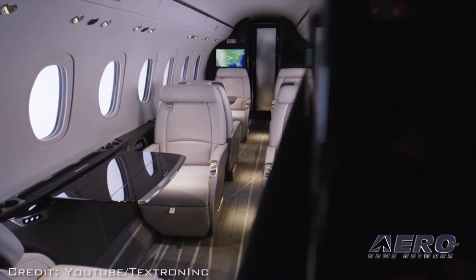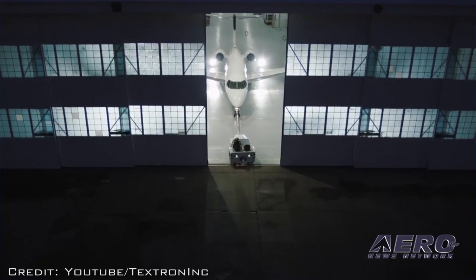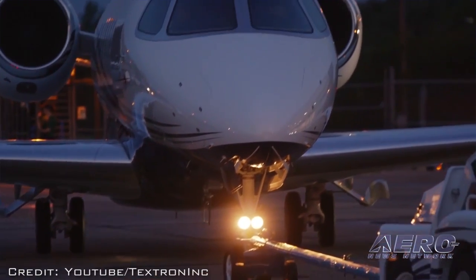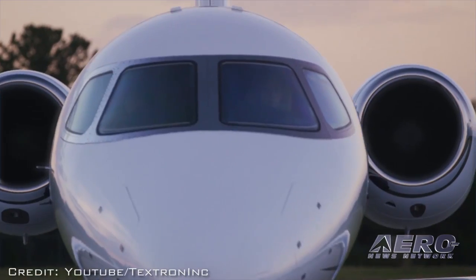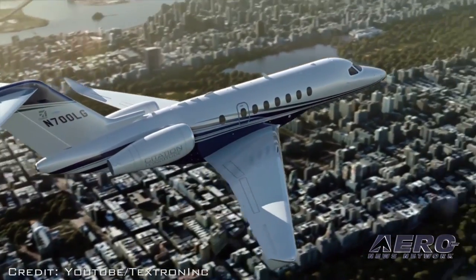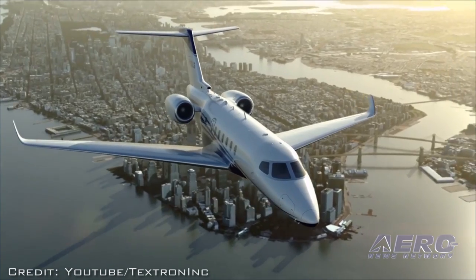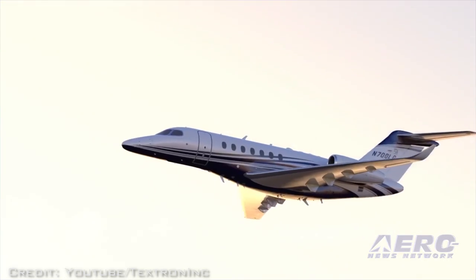propelling the program toward anticipated FAA type certification later this year. The aircraft is outfitted with a fully configured interior. The fourth Longitude took to the skies for the first time on Saturday, May 6th, from the company's beach field in East Wichita. Textron Aviation test pilots Andrew Peters and Brian Gigax took the aircraft to full envelope during the three-hour and 20-minute flight, and the aircraft reached all of its performance targets.